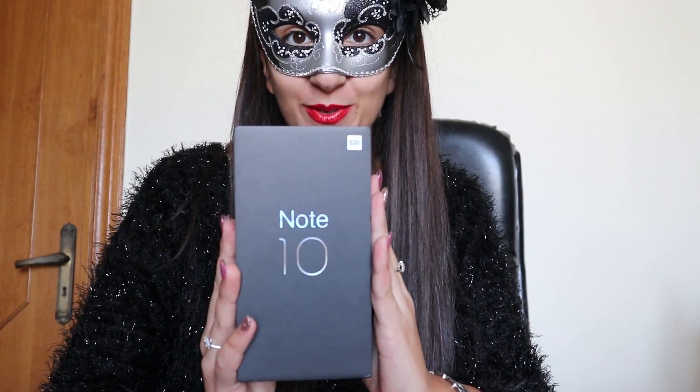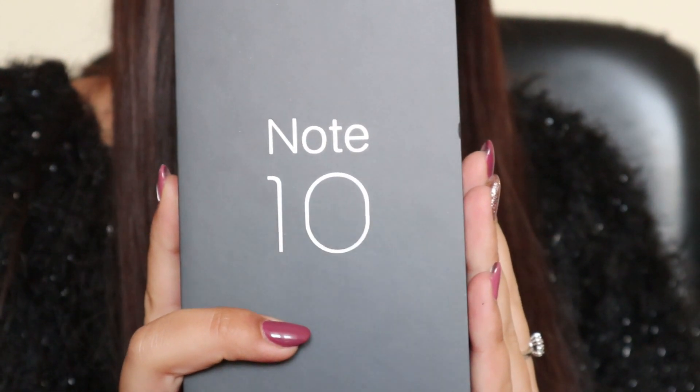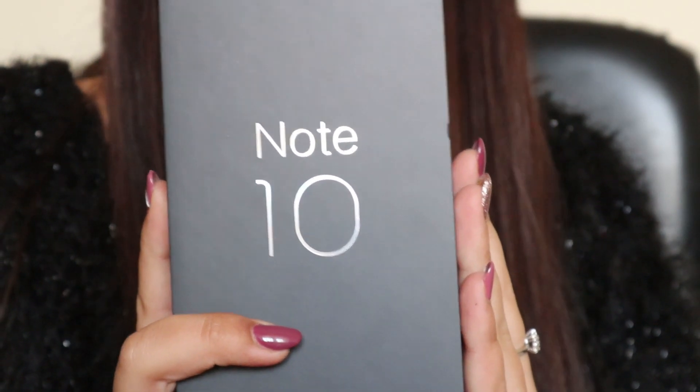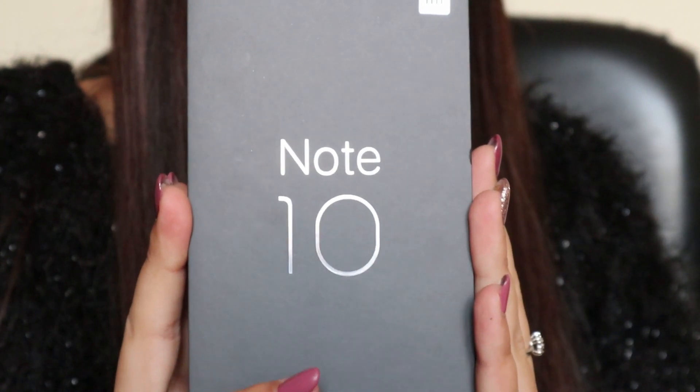Hello guys, today I'm back to talk about Xiaomi Mi Note 10. It seems strange to say it or even think it — let's imagine having it in your hands. We are already in the era of the penta-camera.